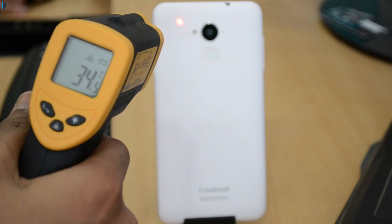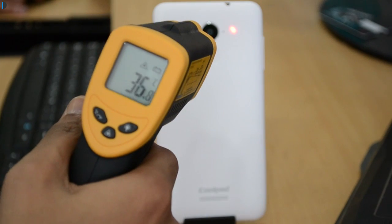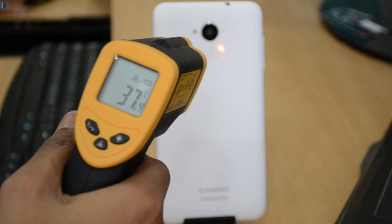Unfortunately, our air conditioning is broken and we are doing this test in a non-air-conditioned environment. The ideal temperature before we started this test was around 35 degrees, slightly warmer than it usually is.